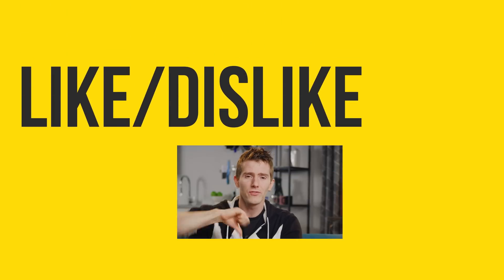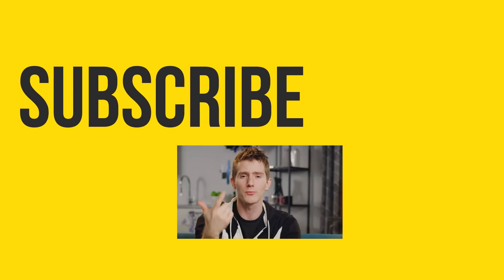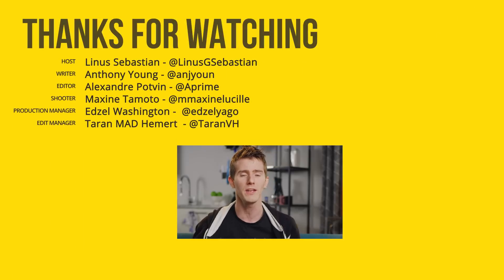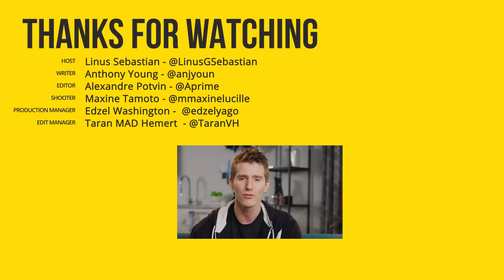Thanks for watching, guys. If this video sucked you know what to do, but if it was awesome get subscribed, hit that like button, or check out the link to where to buy the stuff we featured in the video description. Also linked down there is our merch store with cool shirts and our community forum, which you should totally join.